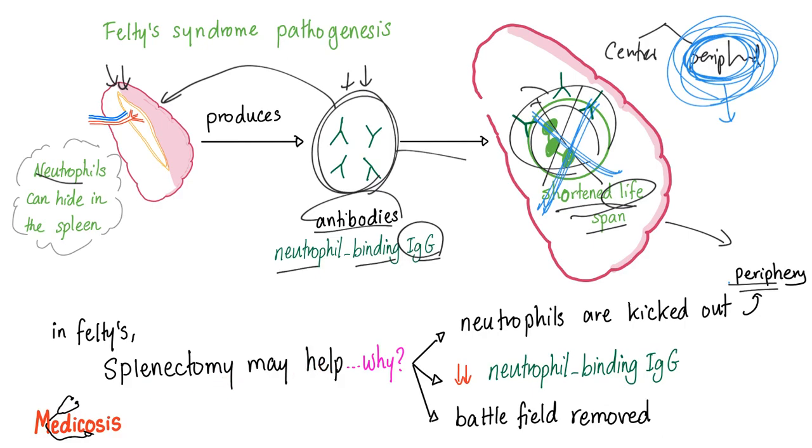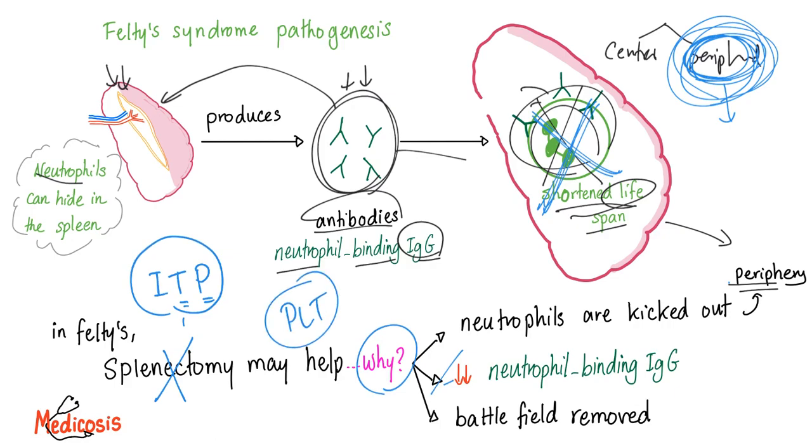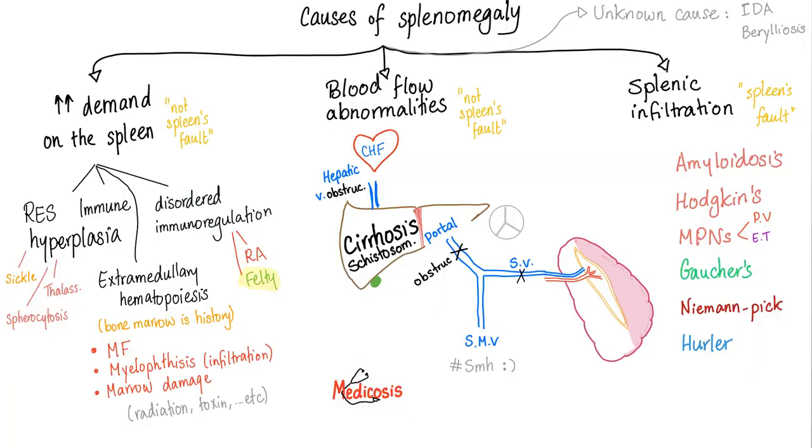Therefore, in Felty Syndrome, splenectomy may help treat this condition. Why? Because neutrophils are kicked out of the spleen into the periphery — neutrophils now have nowhere to hide. In splenomegaly, the enlarged spleen can swallow more blood and more blood cells. When you remove the spleen, you remove the neutrophil-binding IgGs and the battlefield itself. This is the same mechanism in ITP — immune thrombocytopenic purpura — but instead of neutrophils, it's platelets.